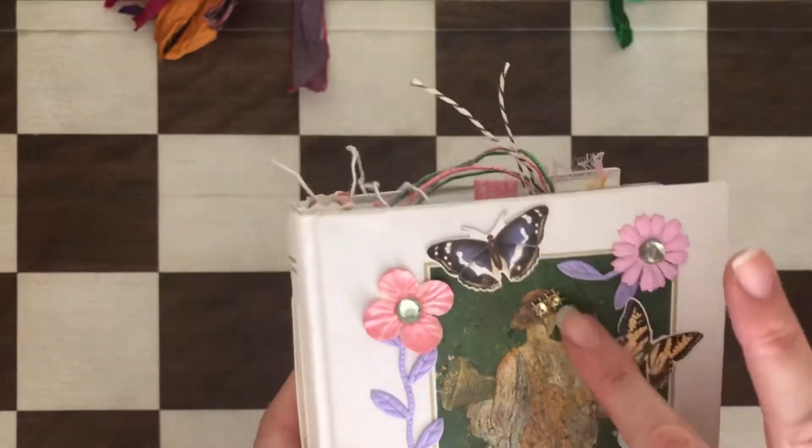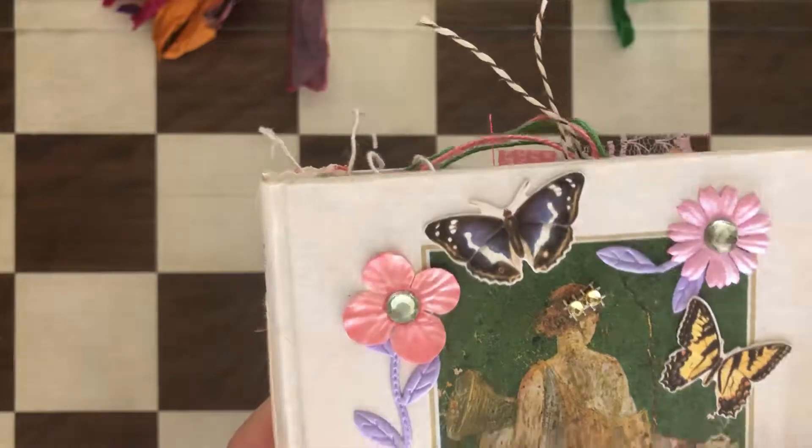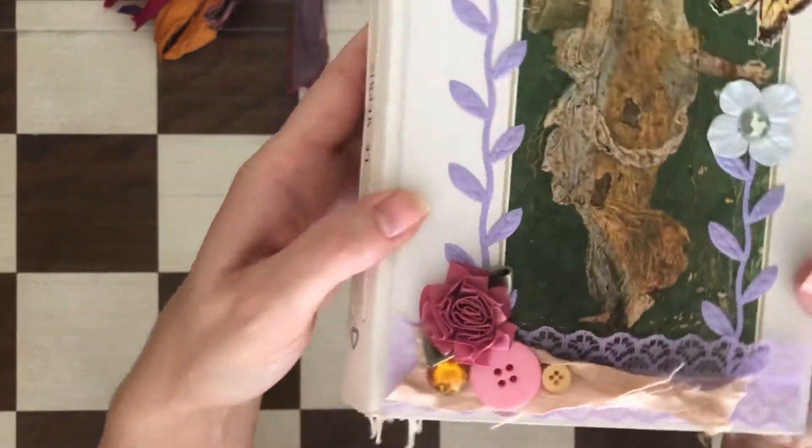There are Tim Holtz butterflies, with some rhinestones added. There's also sari silk at the bottom, along with buttons, a big gemstone, and this beautiful rose right here.